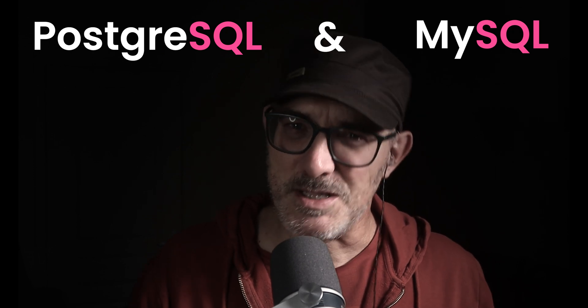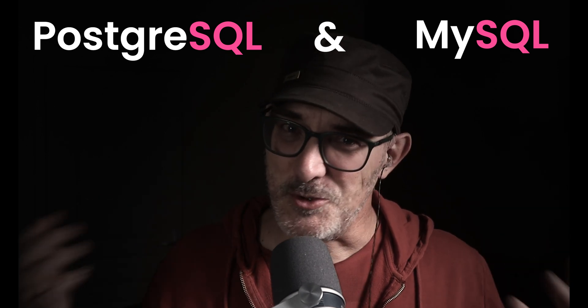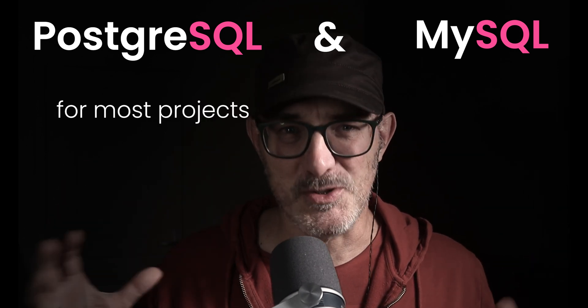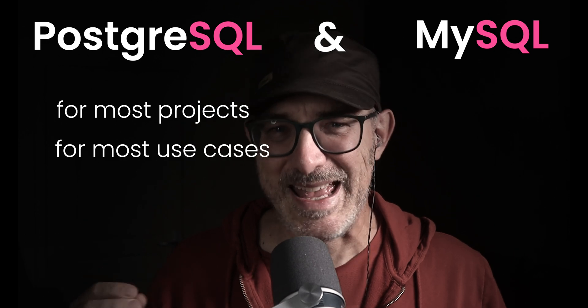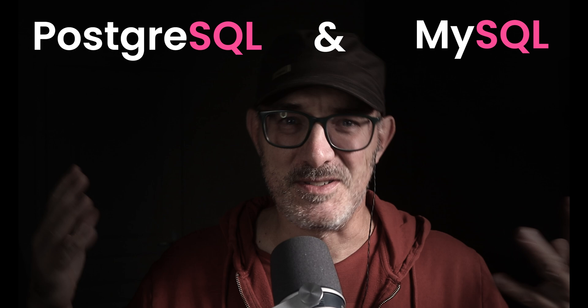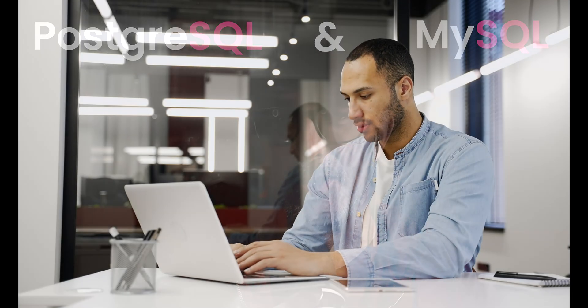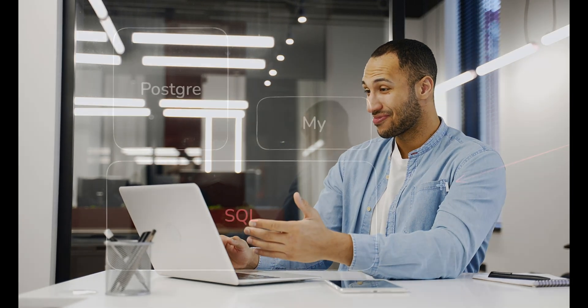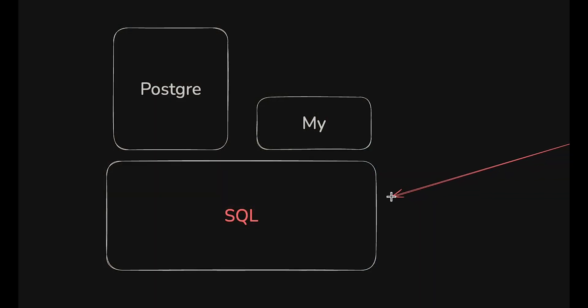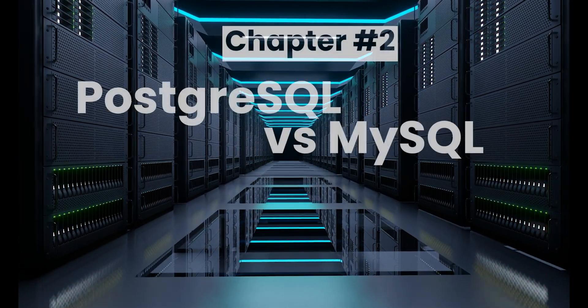So if they have so much in common, what justifies choosing one over the other? Well, the truth be told, these commonalities mean that for most projects and most use cases, it doesn't make that much of a difference which you choose. Both do the simple things well, and both are good choices. I personally started out by learning MySQL. Once I had that, learning Postgres was easy. The shared SQL foundation meant I could apply most of my existing knowledge, and I quickly picked up the differences.